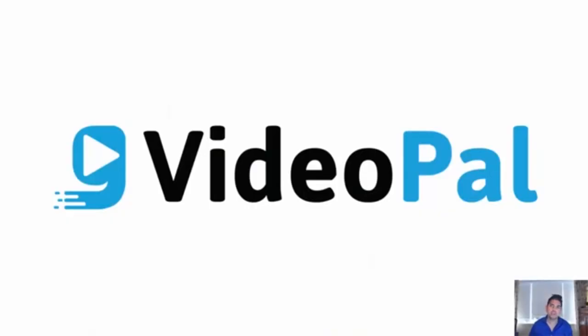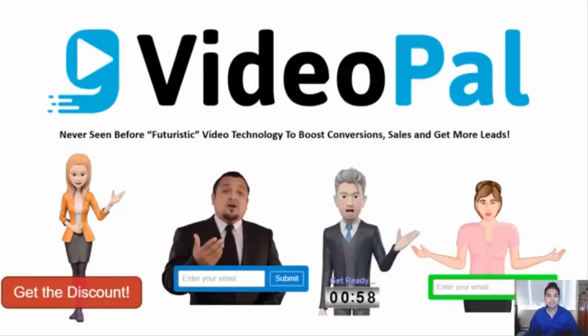Hi everyone, my name is Paul Pona and in this video I'm going to show you the power of the VideoPal app. VideoPal is a groundbreaking and futuristic video technology that will instantly triple your profits and bring you more sales and leads in just five easy steps and just a few seconds of work. Let me first show you some examples of what VideoPal can do for you, how it works, and prove to you right here and right now how easy it is to build your own video pals.